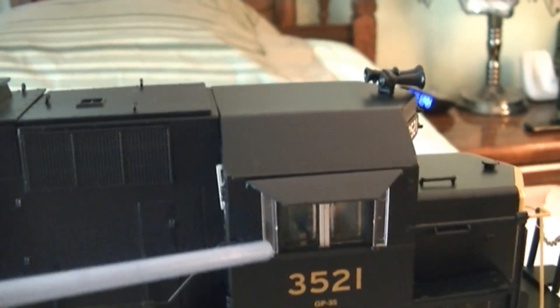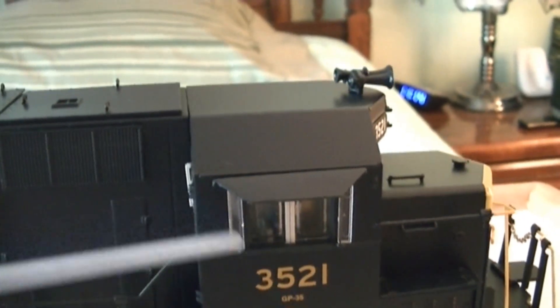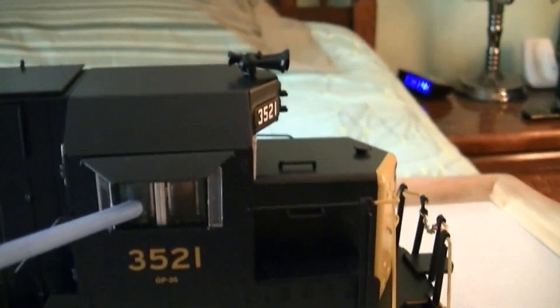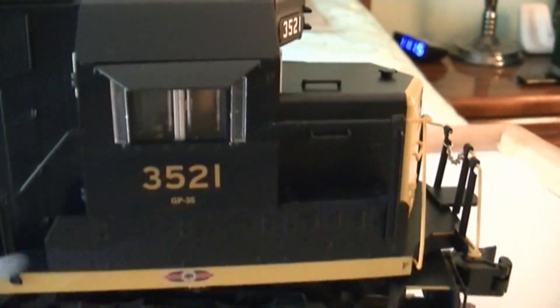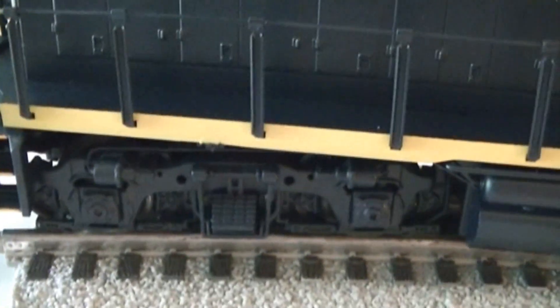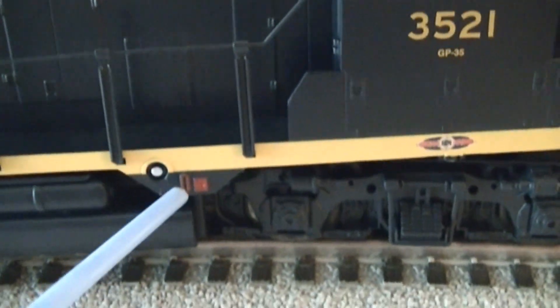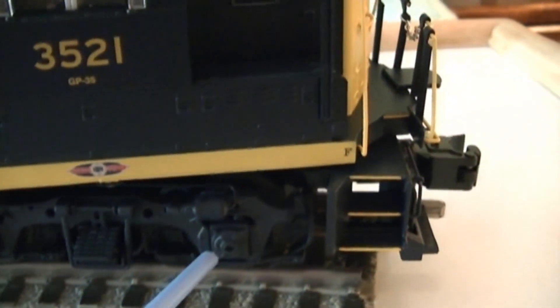These are not see-through grills. You can see the windshield wiper, and there are window shades with a crew figure inside. The road number is 3521 and it says GP35. It's got metal handrails, and you can see how well detailed the truck is.